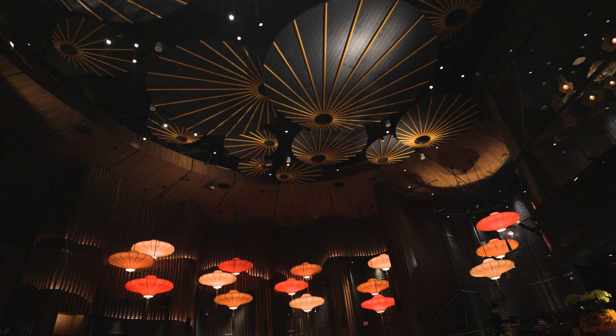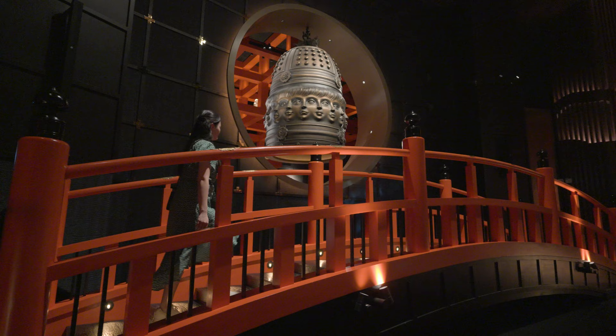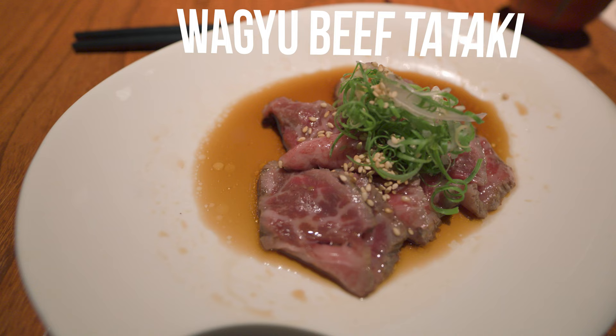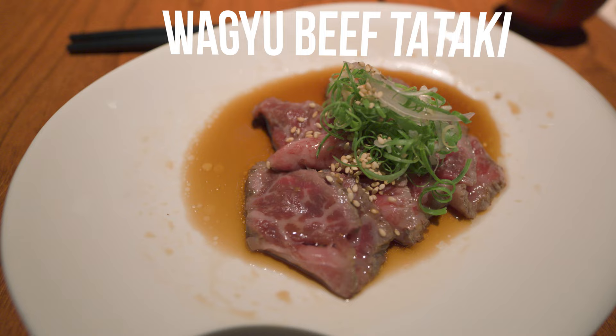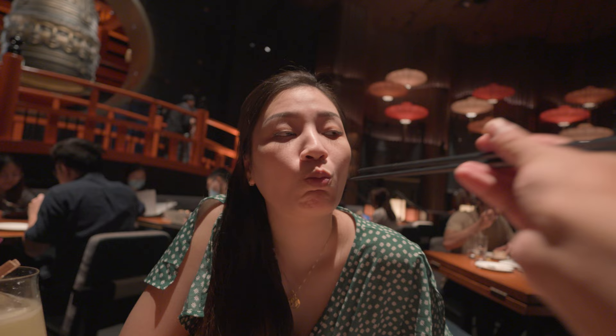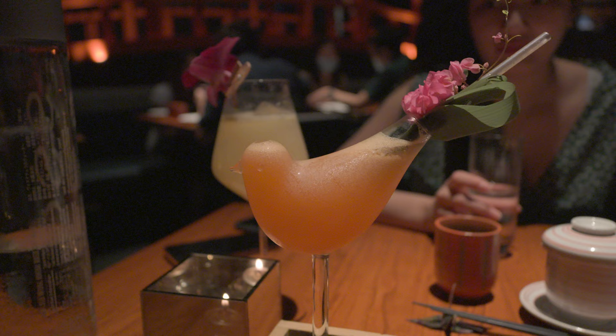We had lunch at one of the restaurants at the hotel. We wanted to try the Japanese restaurant, Koma. We wanted to try a little bit of everything.